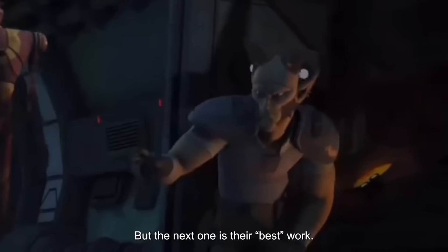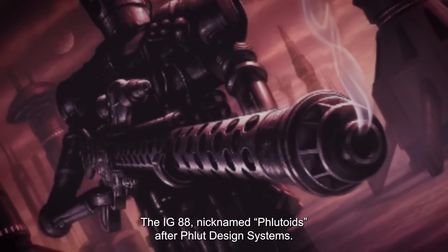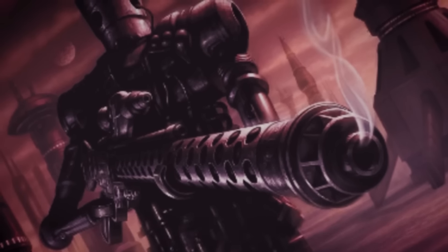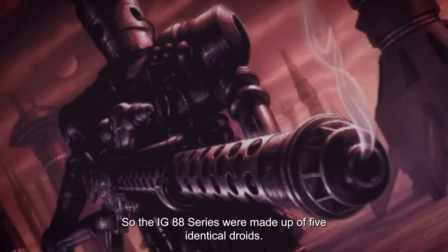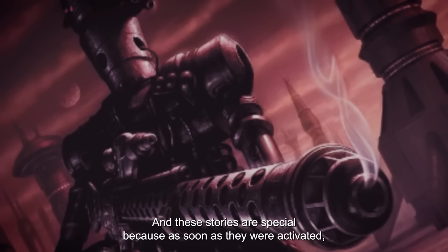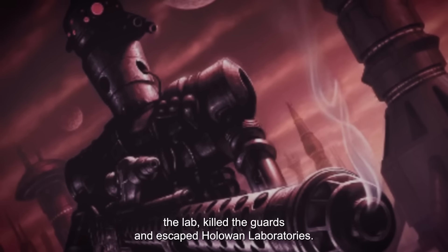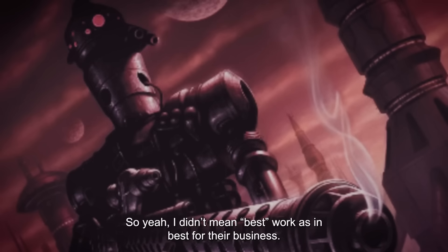But the next one is their best work — the IG-88, nicknamed Flutoids after Fluid Design Systems. The IG-88 series were made up of five identical droids, and these droids are special because as soon as they were activated, they immediately killed the people who made them, destroyed the lab, killed the guards, and escaped HoloWan Laboratories. So, I didn't mean best work as in best for their business.